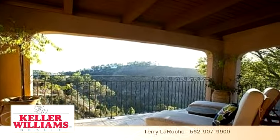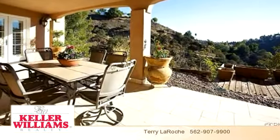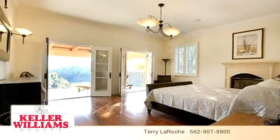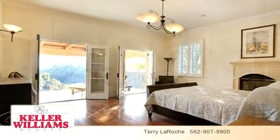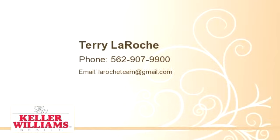To arrange a time to stop by and view this listing, or if you would like more information, please contact 562-907-9900. That's 562-907-9900. Thank you for your interest in this listing and enjoy the presentation tour.